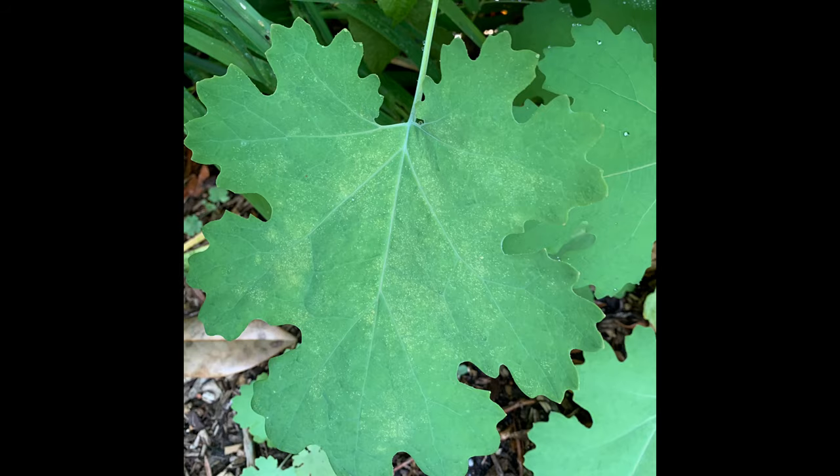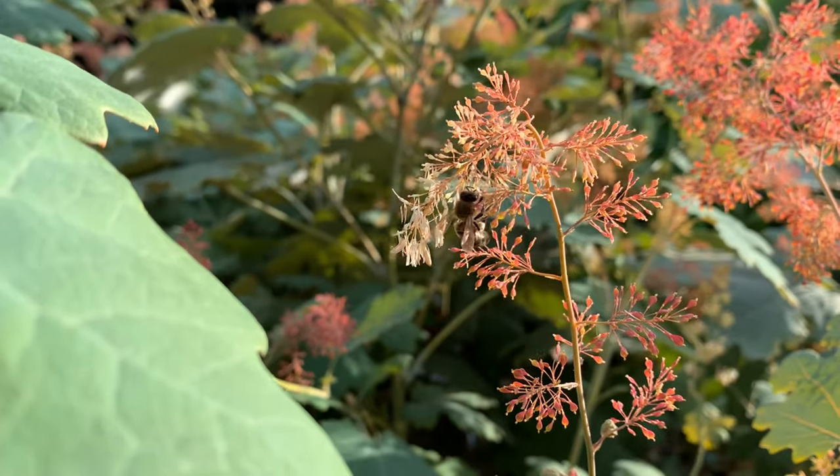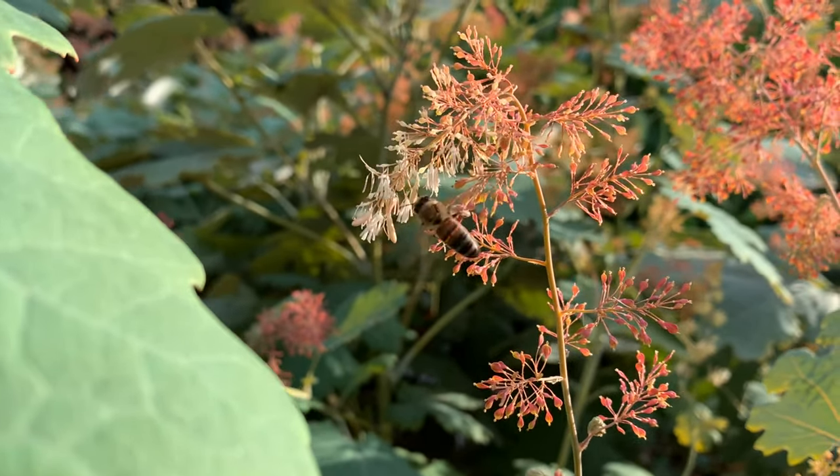It sends up beautiful glaucous leaves throughout the spring and summer, then late summer it produces these plumes of flowers. The buds are pink, the flowers are white, and the flowers are super popular with European honeybees — they come looking for pollen and nectar.